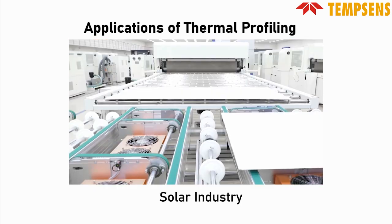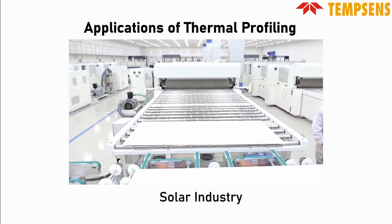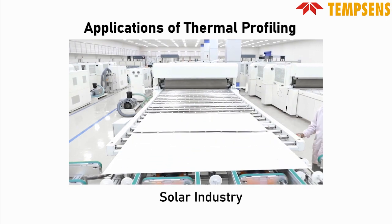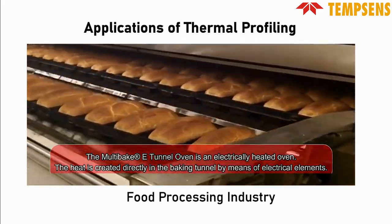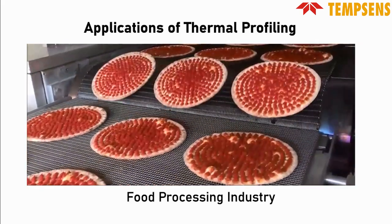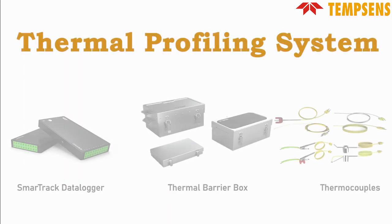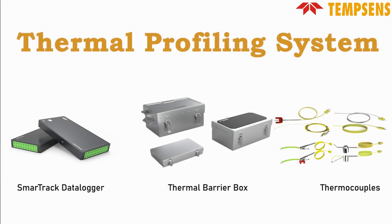In the solar industry, from lamination to thin film coatings during silicon PV manufacturing. In the food processing industry, for baking, frying, and cooking processes. Overall, the thermal profiling system's adaptability makes it an essential tool for maintaining efficiency and quality standards in diverse industrial applications.